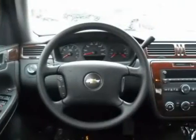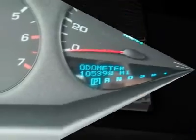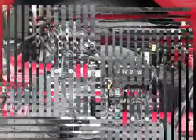This outstanding Impala is just waiting to bring the right owner lots of joy and happiness with years of trouble-free use. It is nicely equipped with features such as air conditioning, CD player, remote keyless entry, speed control, and automatic.